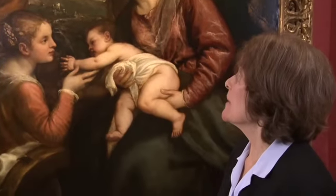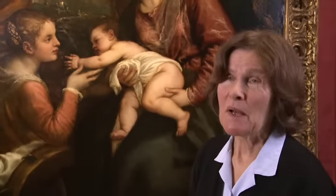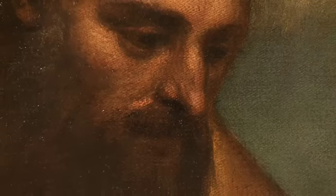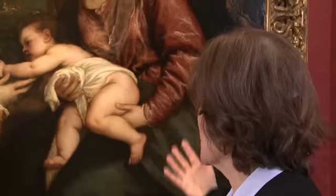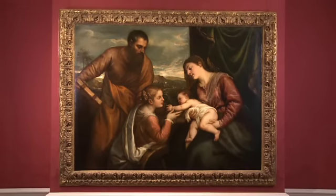It seemed as if the important thing would be to remove the upper layers of the old varnishes, going very gradually and seeing how the whole balance of the picture could be retained. The flatness and the lack of resonance, the lack of luminosity, was tragic, really, given this wonderful underlying painting.